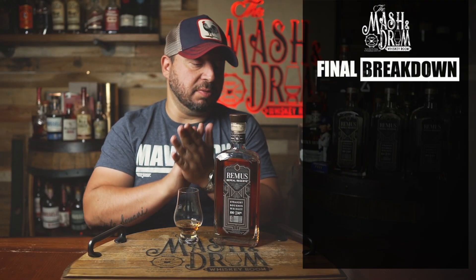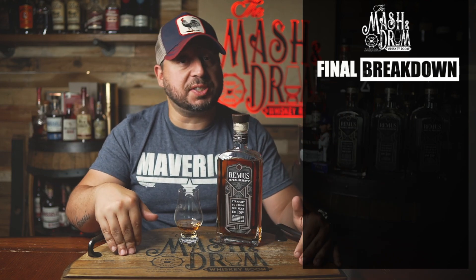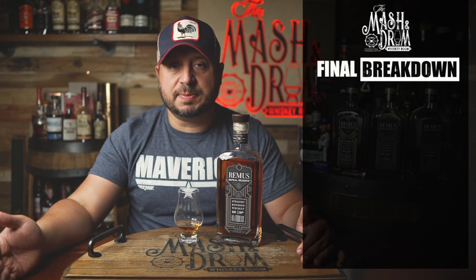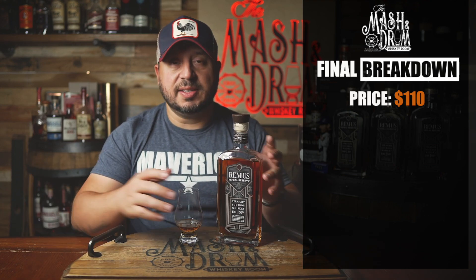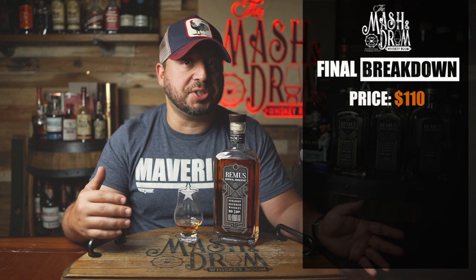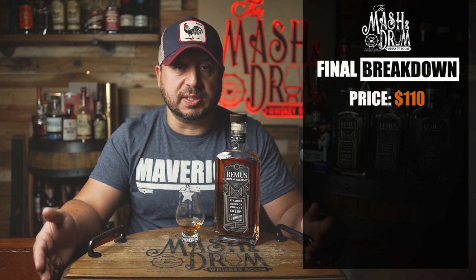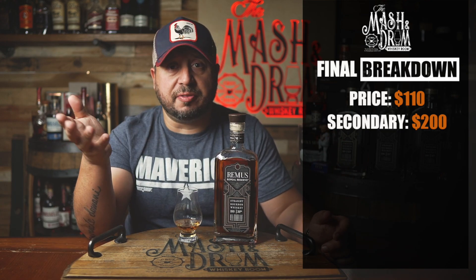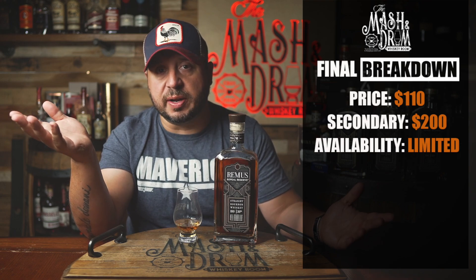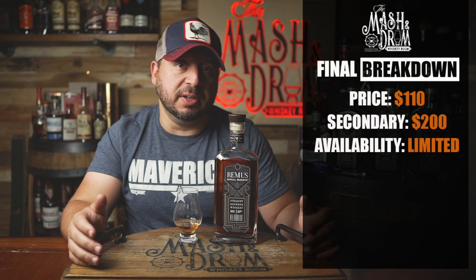Alright, it's final breakdown time. Price for this one — remember it used to be about an $80-$85 bottle, now I think I paid about $115-$120 for this bottle, so we are seeing a price increase. Secondary market value — these do pop up on secondary from time to time. Last year's version was very popular on the secondary market due to the older whiskey in that bottle. I haven't really seen this one there yet, but normally you'd see these anywhere from $160 to maybe $200. Availability is limited as always, but depending on where you live these can stick around — though with what happened last year with Remus 5, people have gotten a lot more interested in the Remus Repeal series overall.